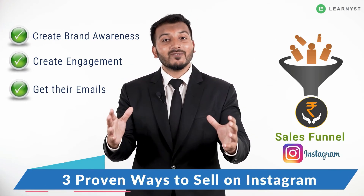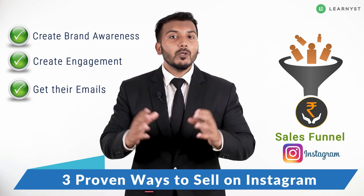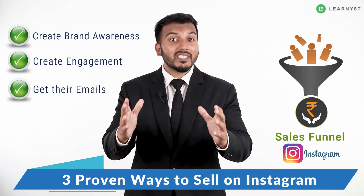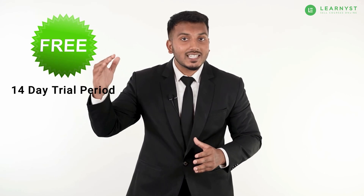These are the basic proven steps to build a sales funnel using Instagram. If you follow these steps properly, you will start getting traffic to your website within a week. Sign up for our 14-day trial and take your knowledge-selling business to the next level.